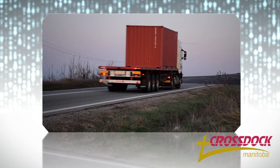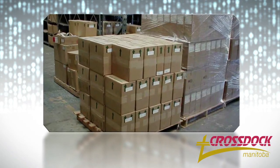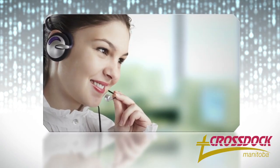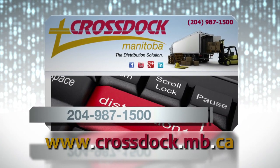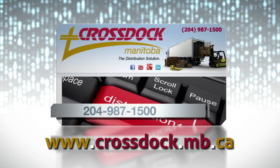Our 50,000 square foot industrial park and years of expertise will ensure your goods are well-packed and safe for freight travel. Look to Crosstock Manitoba for all of your supply chain solutions. Visit us at crosstock.mb.ca or call us at 204-987-1500.